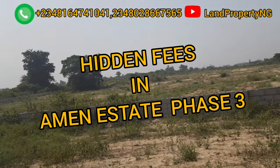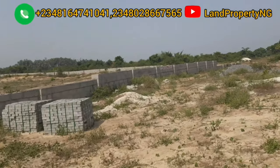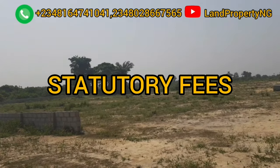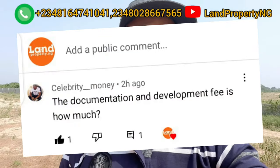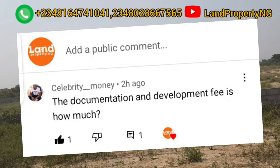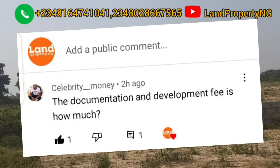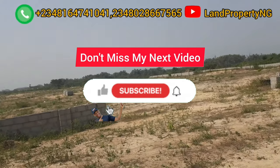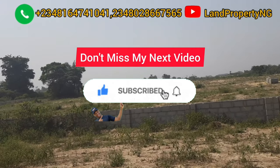In today's video I want to talk about the hidden fees that come with Amen Estate Phase 3. Although those fees are not actually hidden fees, they are what we call statutory fees. The reason I decided to do this video is because I got a comment on my YouTube channel from one of my subscribers asking about the documentation fee and other fees that he will pay after getting Amen Estate Phase 3. So please kindly stay to the end of this video.